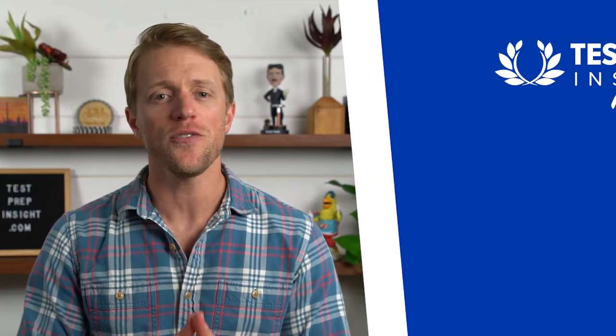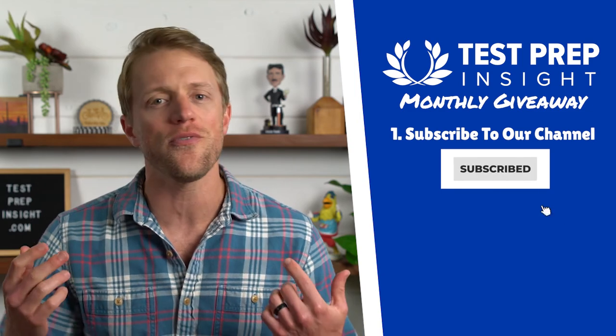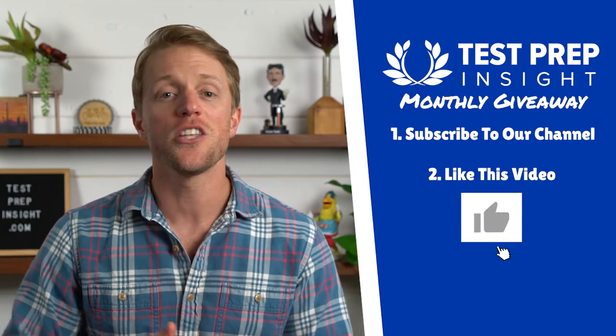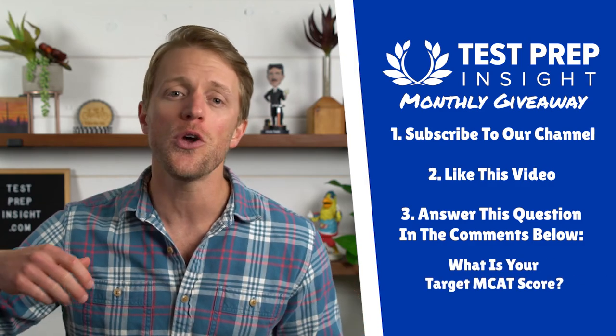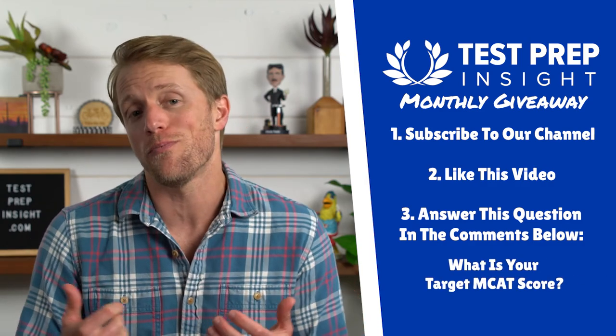Okay, that about wraps up this video, but before I get into the final verdict, I should just mention that since you're studying for the MCAT, we give away a free prep package every single month here at Test Prep Insight to one of our subscribers. You just have to do the 3 simple things listed on the screen right here, and I'll also have all the detail down below in the description. It's super easy to enter — it'll take you less than 10 seconds — and hey, you never know, you could win a free MCAT tutoring package or prep course.